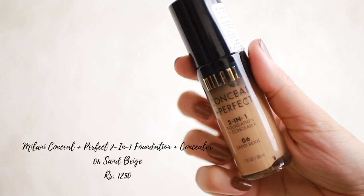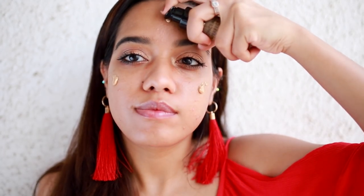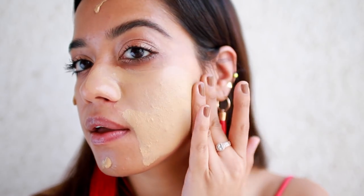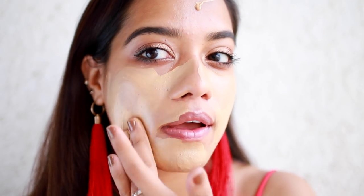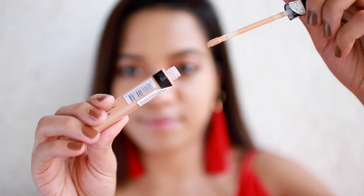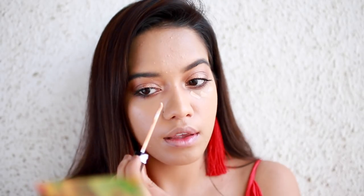Oh my god, I am blown away - this is soon going to be my favorite foundation of all time. Why have I not tried this before? It is the best. I am going to talk a lot more about this in a separate video.